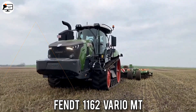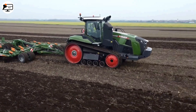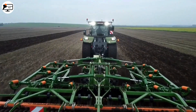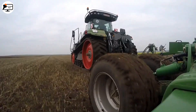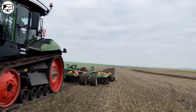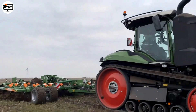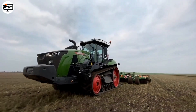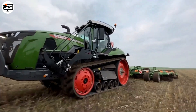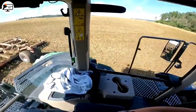Next is the Fendt 1162 Vario NT, one of the latest additions to the Fendt tractor lineup. It comes with a powerful six-cylinder diesel engine generating up to 610 horsepower and a CVT Vario drive transmission offering a wide range of speeds for different tasks. The tractor is equipped with rubber tracks, providing advantages over conventional wheel tractors such as smoother operation on rough and uneven terrain. The cabin offers comfort and visibility for the operator, making it a pleasure to work with.